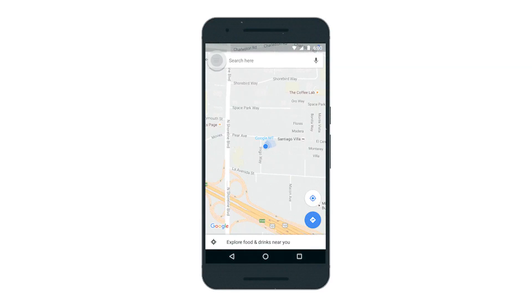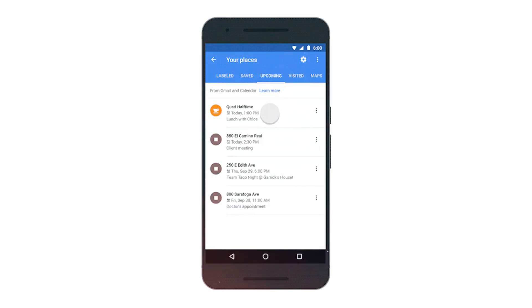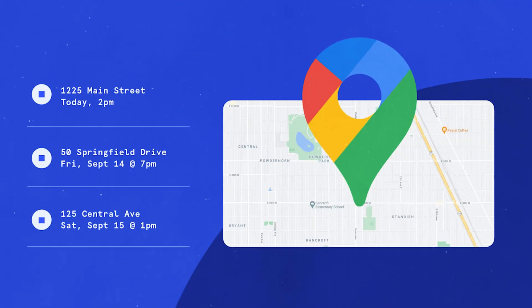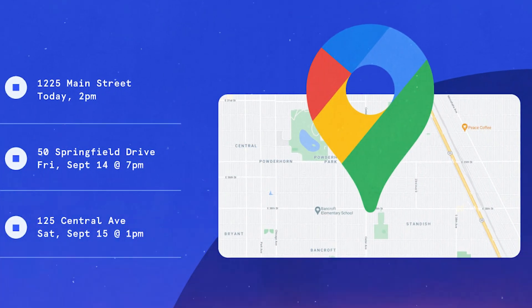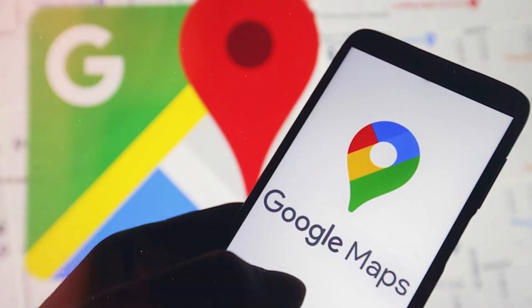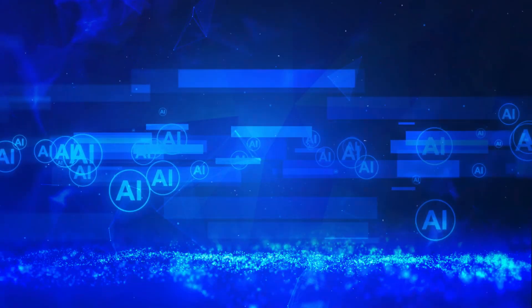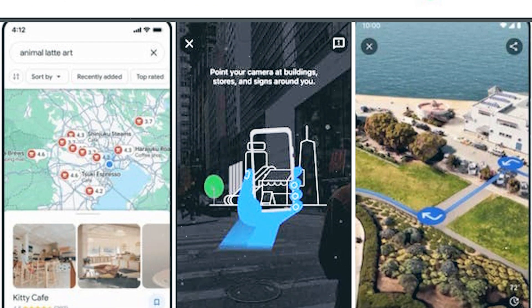Seamless calendar integration is also a remarkable enhancement in the new Google Maps updated with AI technology. This feature is a game-changer for those who frequently schedule appointments, meetings, or events. Google Calendar and Google Maps together remind you of upcoming events and appointments directly on the map, offering a time-saving convenience that keeps you organized and on track. Google Maps is transforming how people explore and navigate, and AI continues to play an important role in building innovative experiences for people around the world.